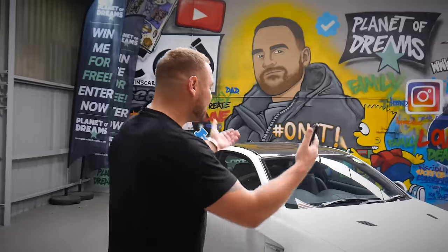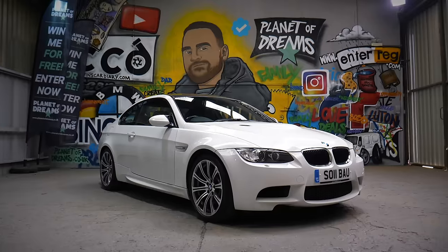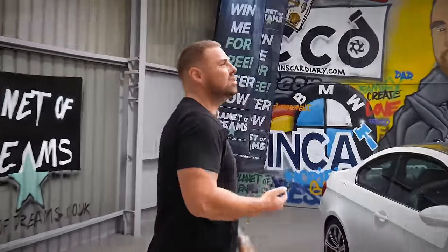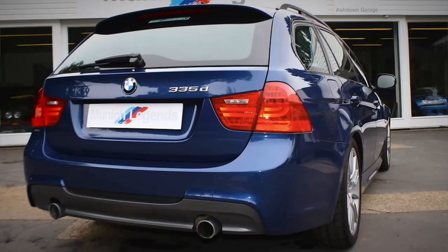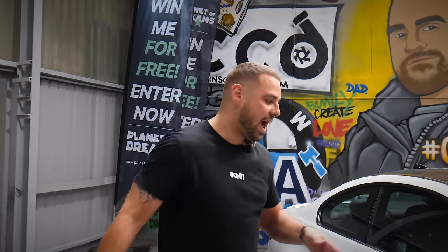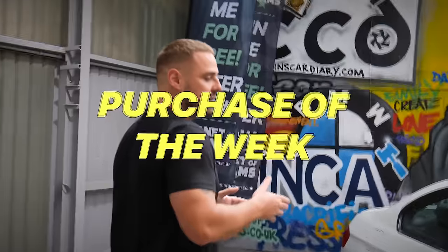We've got the car in my filming unit now. I misread that comment — Tanner Hussein actually said 'Calvin, do a video on a BMW E91,' he didn't mention M3. So I should really try and get an E91 335d — that would be a cool facelift car, I will do that at some point. But anyway, he sparked me to do a video on this car today, which is the purchase of the week.